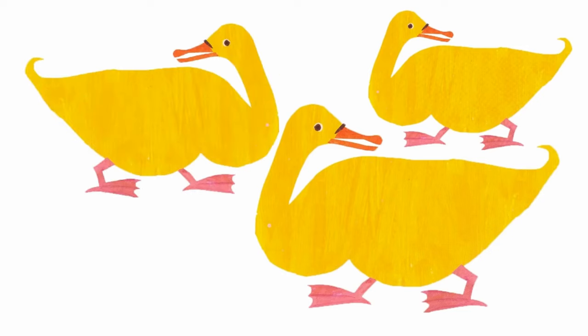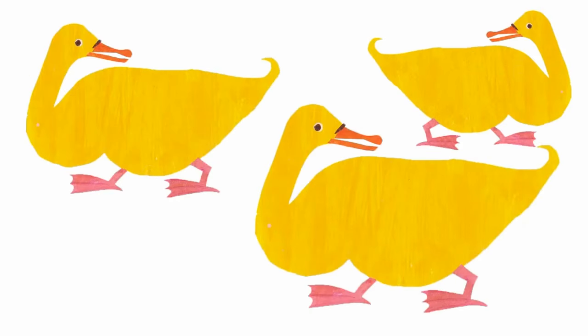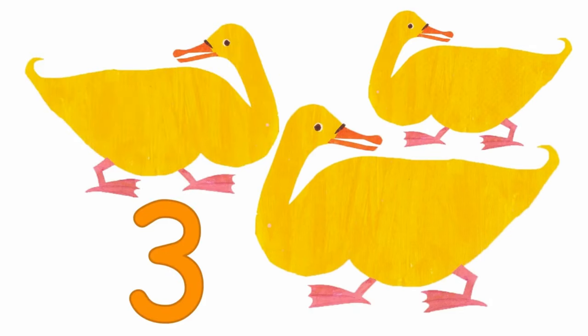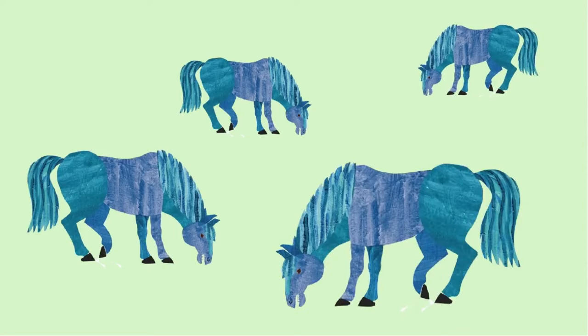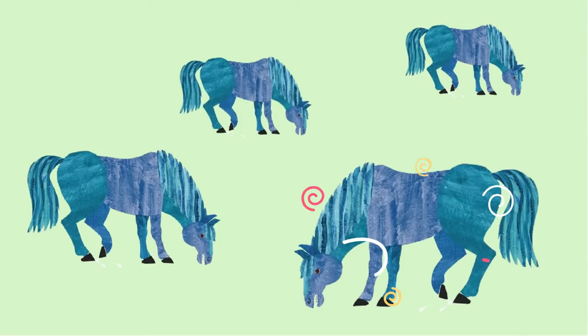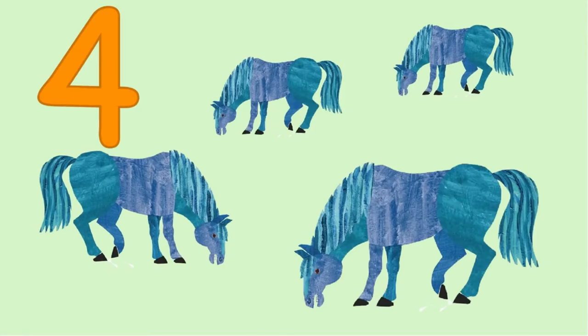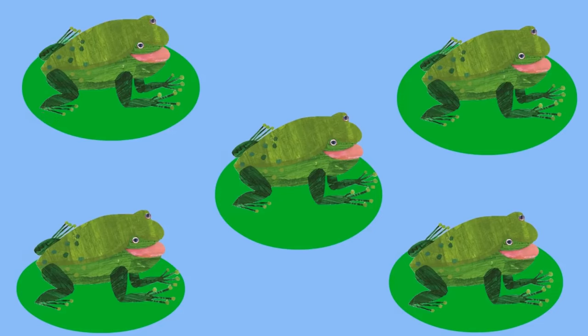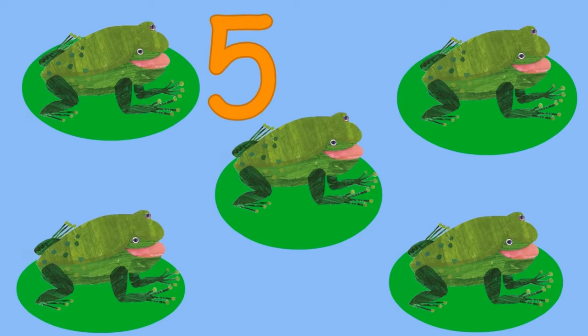How many yellow ducks can you see? That's right, three yellow ducks looking at me. How many blue horses can you see? That's right, four blue horses looking at me. How many green frogs can you see? That's right, five green frogs looking at me.